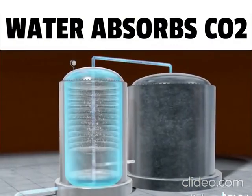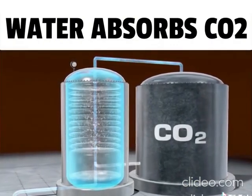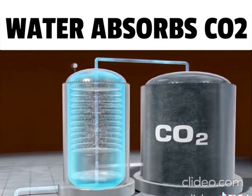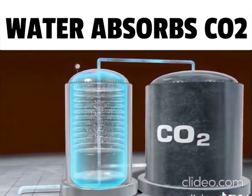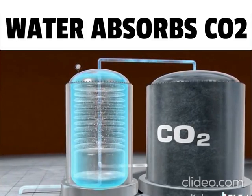By the time it's done, this water will have absorbed three times its own volume in carbon dioxide. That is a lot of gas. And the higher the pressure, the faster the gas dissolves into the water.